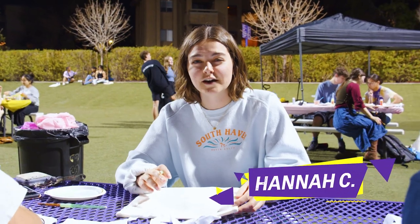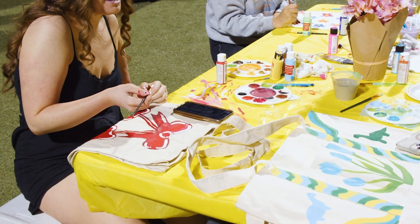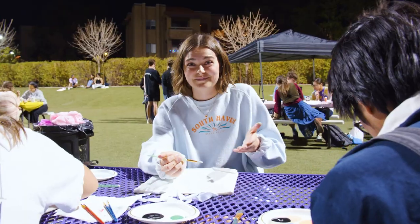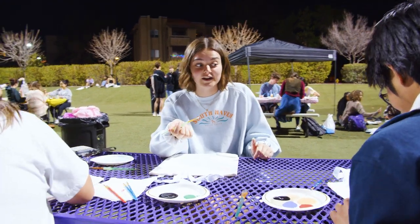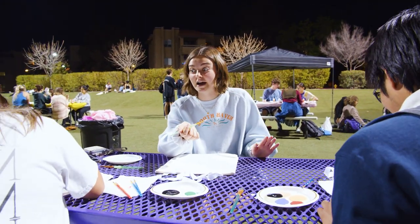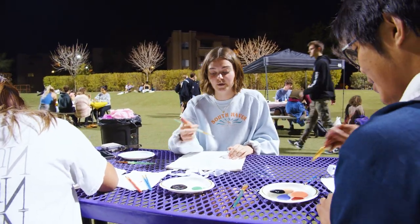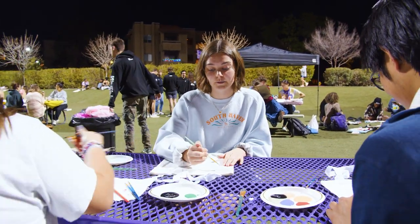Outfit change ready! Right now we are at the Paint a Tote event for CAB and we got here a little late so we're just painting away really fast. Right now I'm trying to paint some flowers. Aldrick is painting a really creepy smiley face — I'm not even gonna look over there — and Sherelle is gonna paint a really cute cat, so I think she's gonna win if this was a contest. We're having a grand old time.